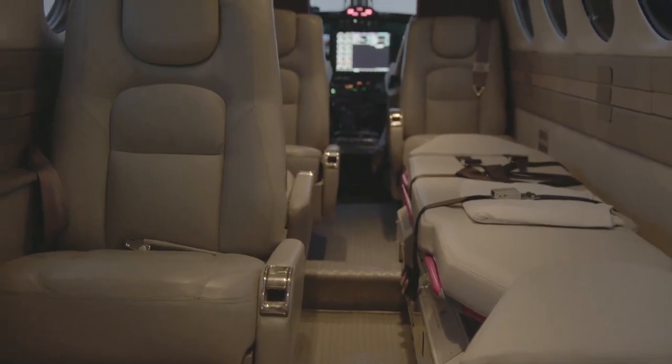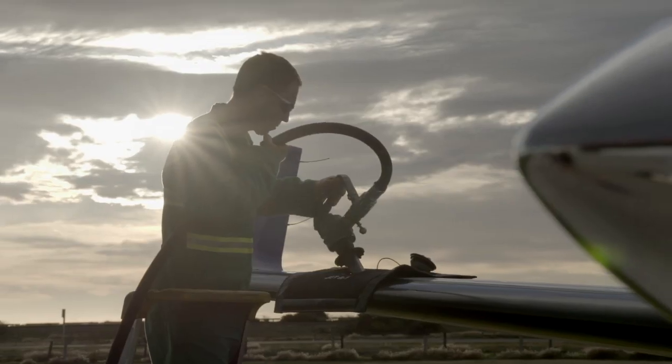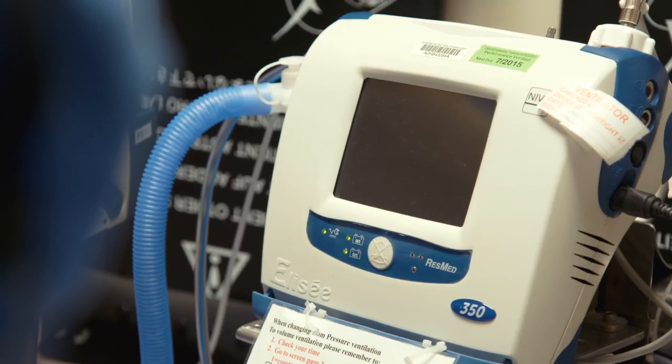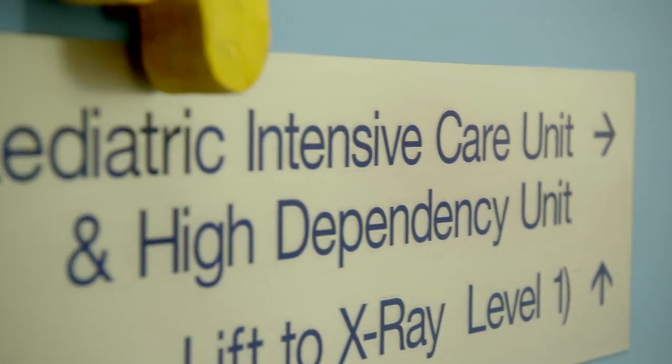I think the big advantage for families with this aircraft is that the interior arrangement is extremely comfortable. It's more akin to a business class type of aircraft and I'm sure it's going to make a big difference for people who are in a very stressful situation. Basically we are a mobile intensive care unit. We can provide every aspect of care to the children on the plane that we will be providing to the children on the intensive care unit.